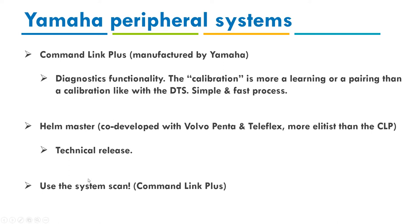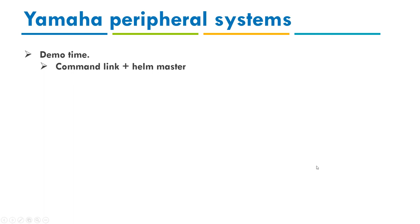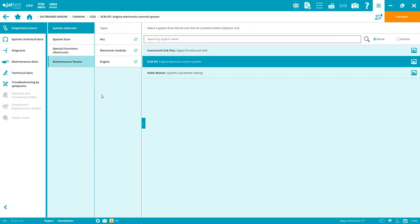System scan lets you see all available systems from a single connected diagnostic port — for example, if you have both Command Link Plus and the engine connected, you'll see both listed with any active fault codes before you even enter a system. If you're connected to a Cummins engine using SmartCraft technology, you would see the DTS and engine separately, since they use different diagnostic ports. System scan gives you a complete picture upfront.